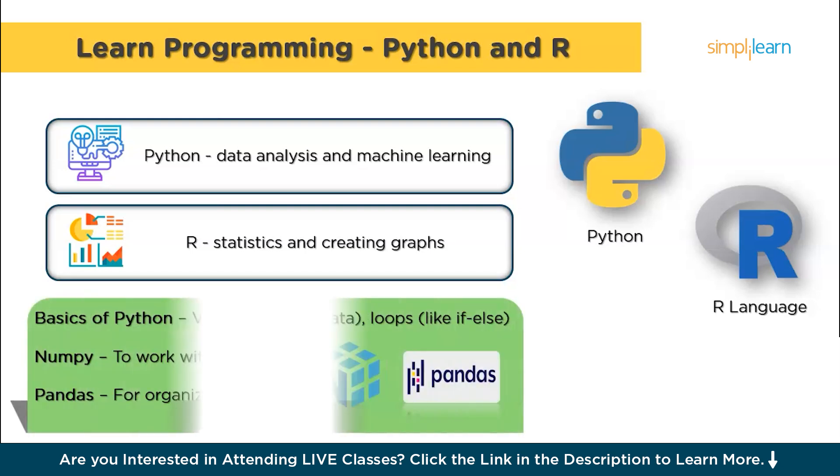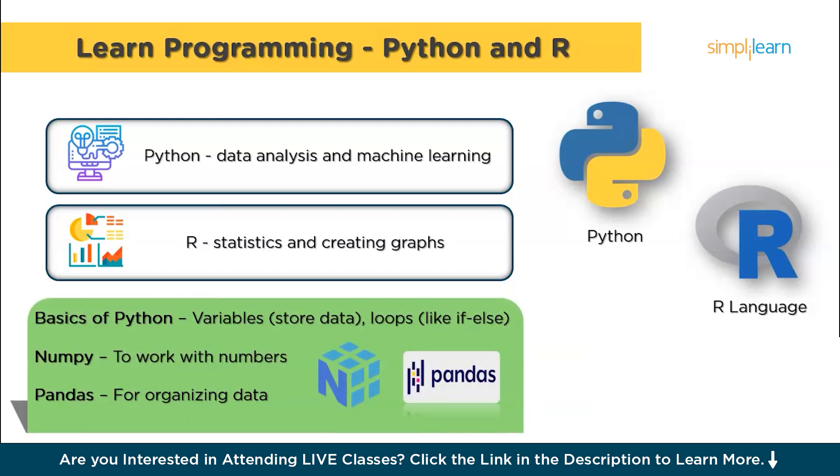Before you dive into complex stuff, you need to understand the basics of Python. This includes learning about variables, which are like containers that store data, and if-else loops, which are used to make decisions in your code. These basics are like the ABCs of programming and you'll use them all the time when you start working on data science projects.